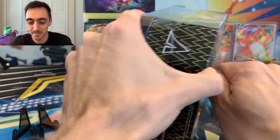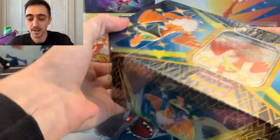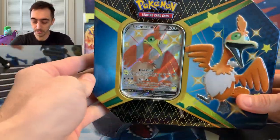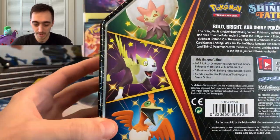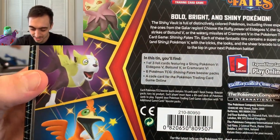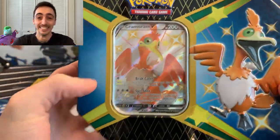A bunch of my friends have been getting some of their best pulls from these tins. Really awesome that you get six packs. Oh, that's a great sound. Six packs instead of the usual five in a tin like this. You get this awesome shiny V promo — could be Boltund, Cramorant, or Eldegoss — six packs, the promo, and your code card. Let's do it.